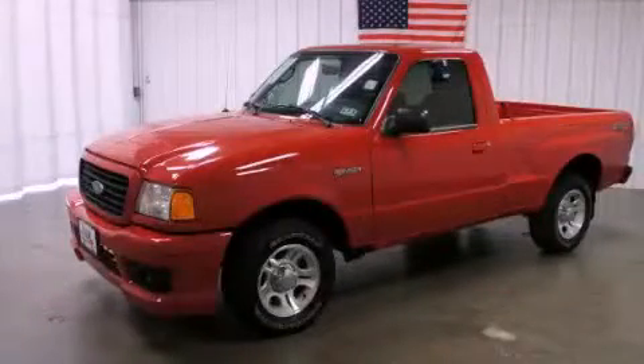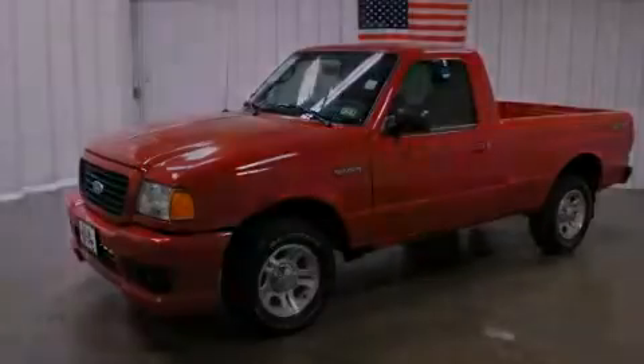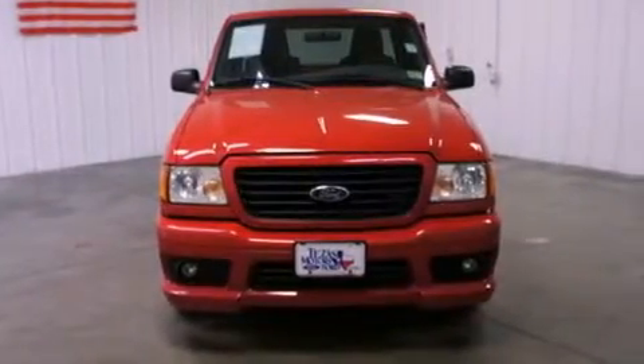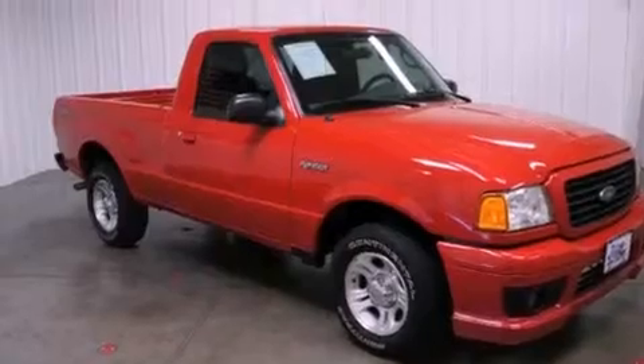This is a 2005 Ford Ranger, made for the job site, the trail, and the town. It features a 3.0-liter six-cylinder engine and a five-speed manual transmission.